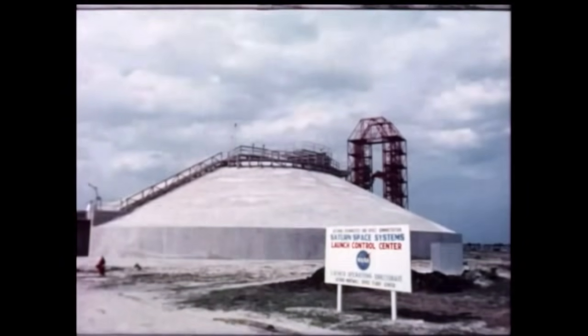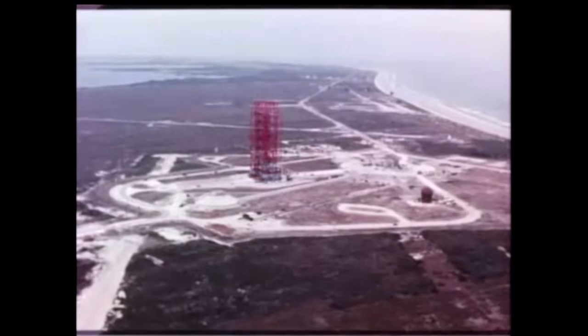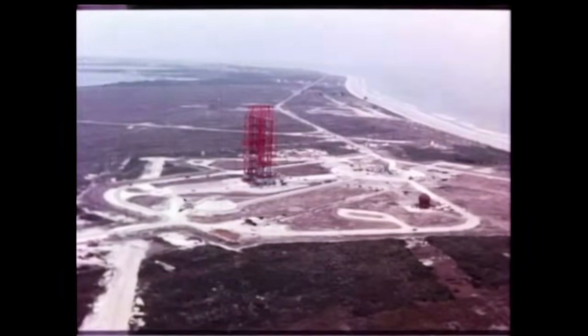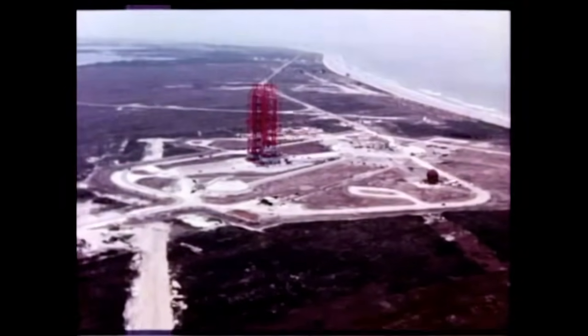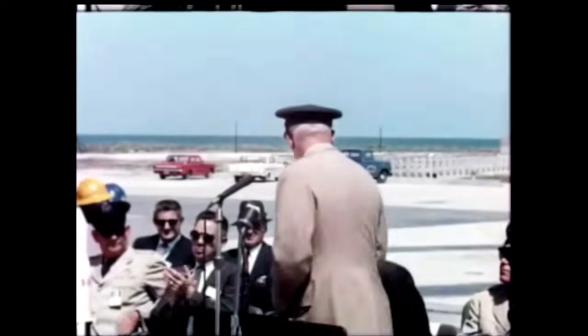At the Saturn blockhouse or control center, installation of interior equipment such as racks, panels, consoles, and wiring was accomplished. And on June 5th, the two-year-long construction program on the massive 45-acre Saturn launch facility was declared completed, and Complex 34 was officially turned over to NASA by the Army Corps of Engineers.